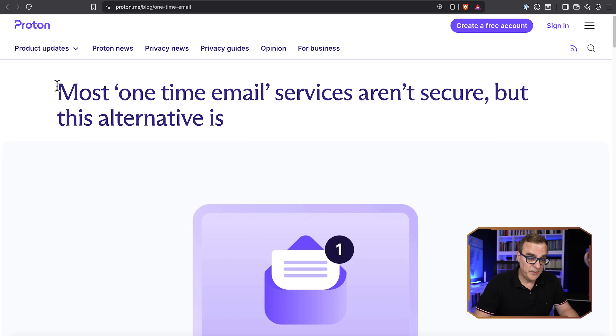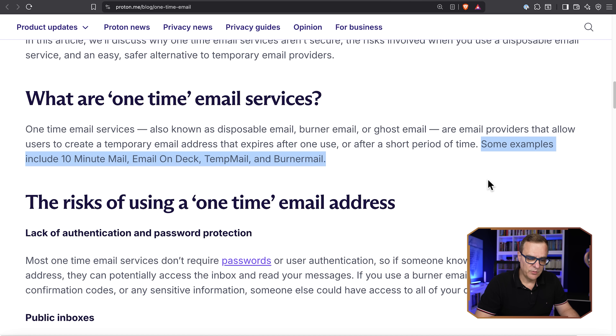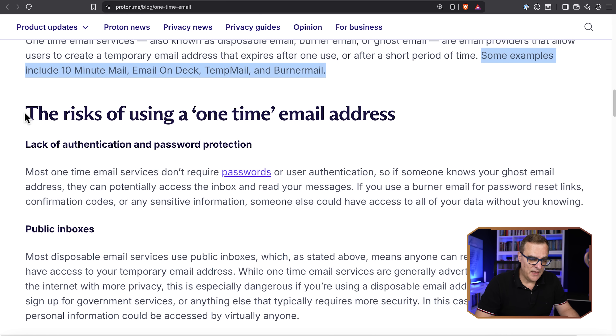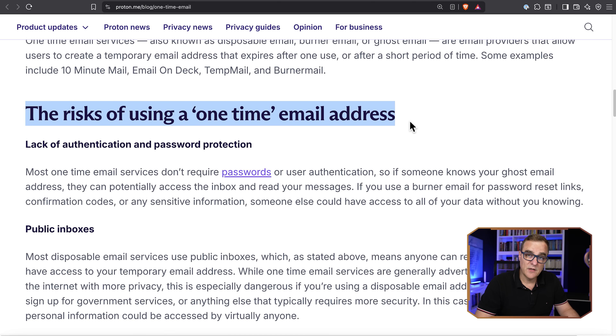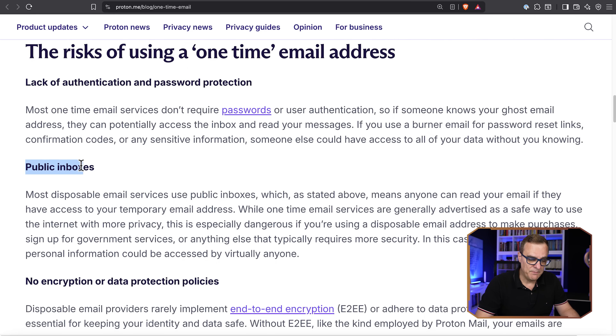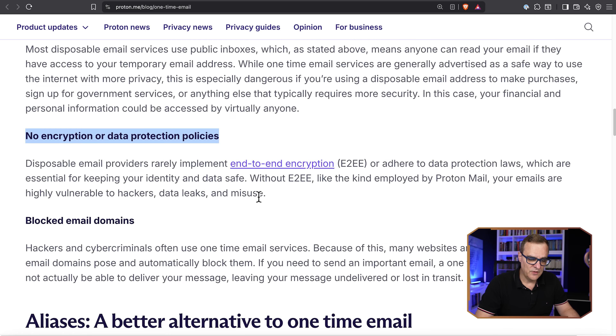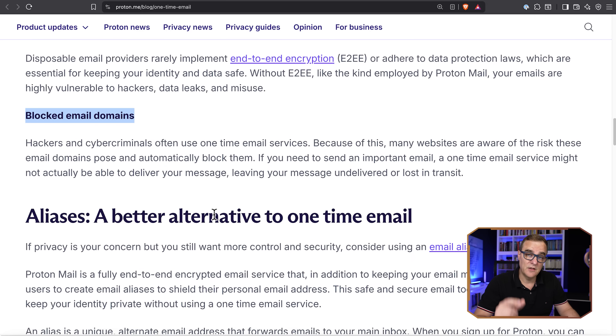There are issues using throwaway emails, and Proton speaks about this in their blog. Most one-time email services aren't secure. Some of the risks include: there's no authentication and password protection, so if someone knows the address they can access your email — these are basically public inboxes. There's no encryption or data protection policies, so you don't get end-to-end encryption. And they may be blocked — some domains may be blocked by companies who realize these are throwaway emails.